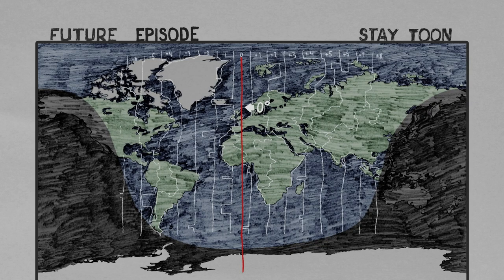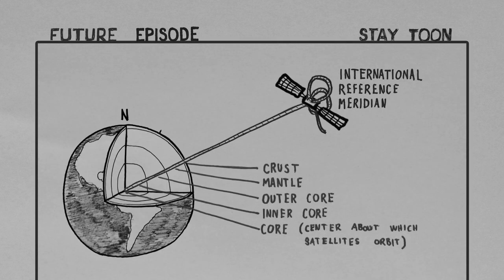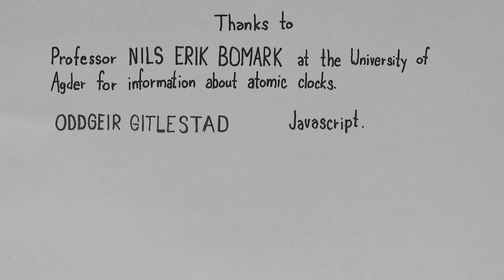For everything else there are time zones and daylight saving time within them at different locations at different times — but we'll have to save that for next time. Thanks for watching!